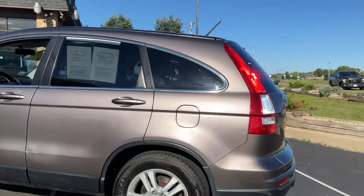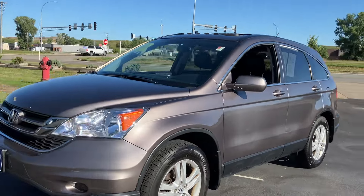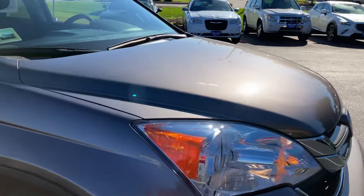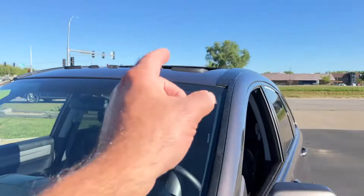As you can see, this one's got the alloy wheels and the lower body cladding to protect it against rocks. It is a clean title vehicle with no accidents. The color I would describe as brown or sandstone. It's got Goodyear Assurance tires, there's no hail on the vehicle, and this one does have the moonroof.